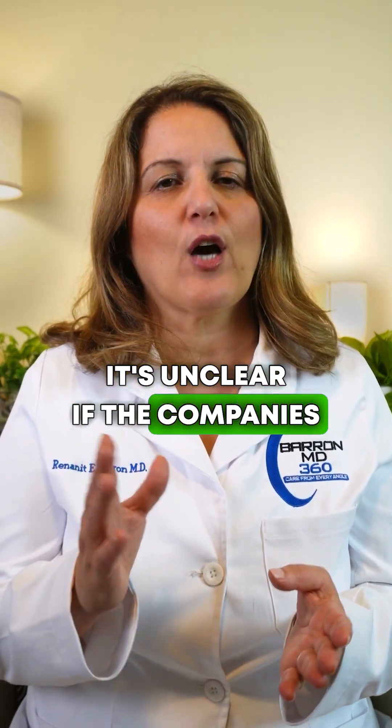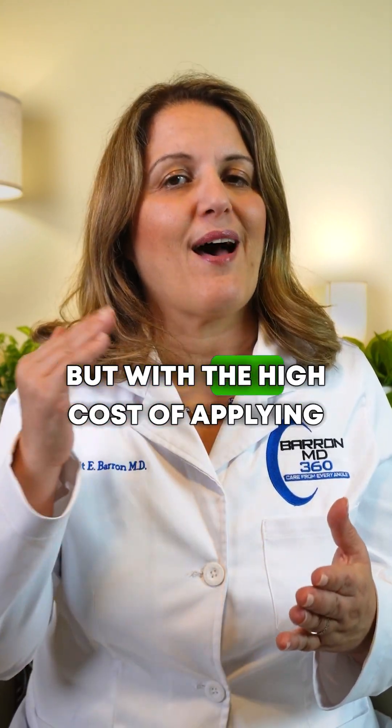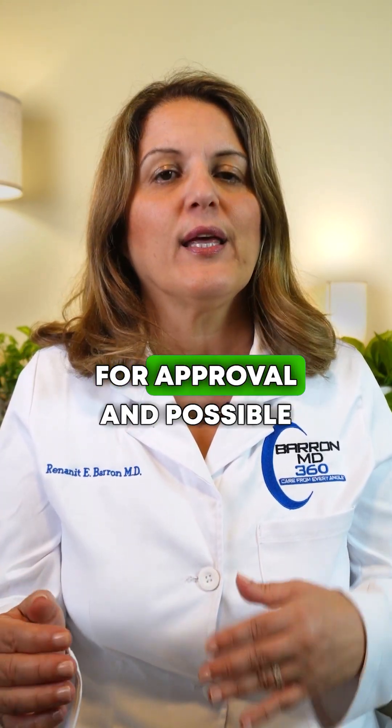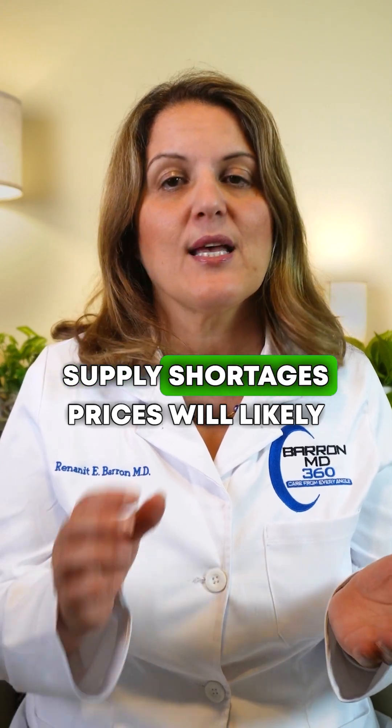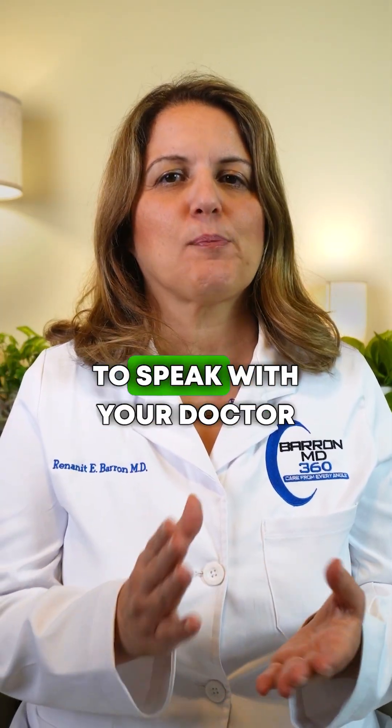It's unclear if the companies will get FDA approval on time, but with the high cost of applying for approval and possible supply shortages, prices will likely go up. So don't wait until the last moment to speak with your doctor.